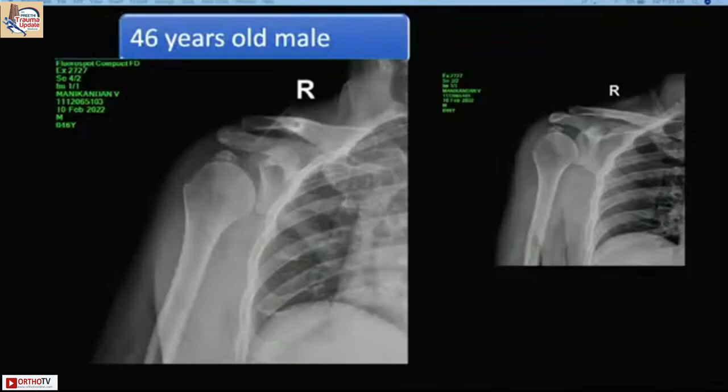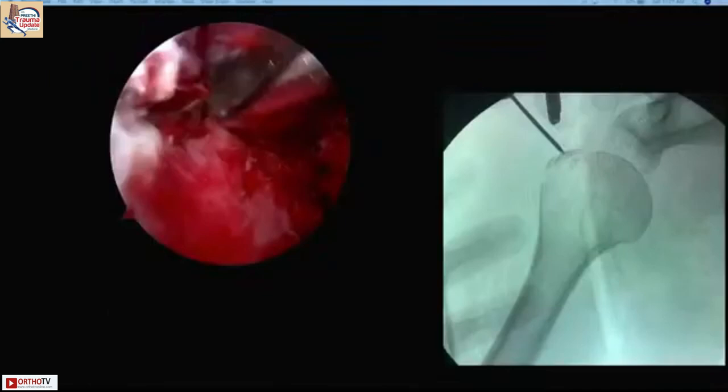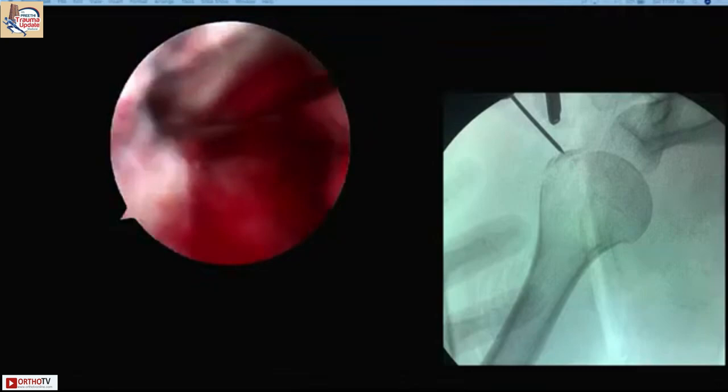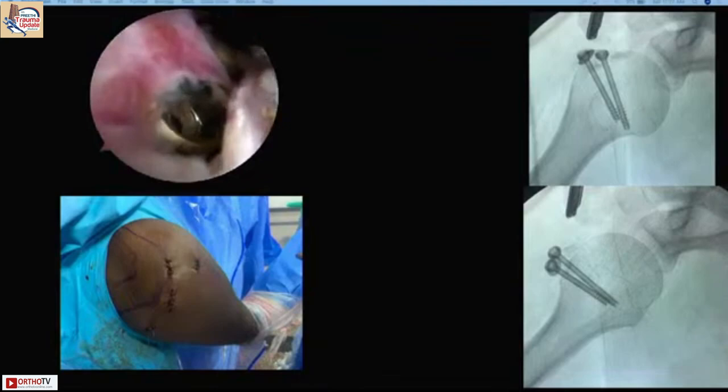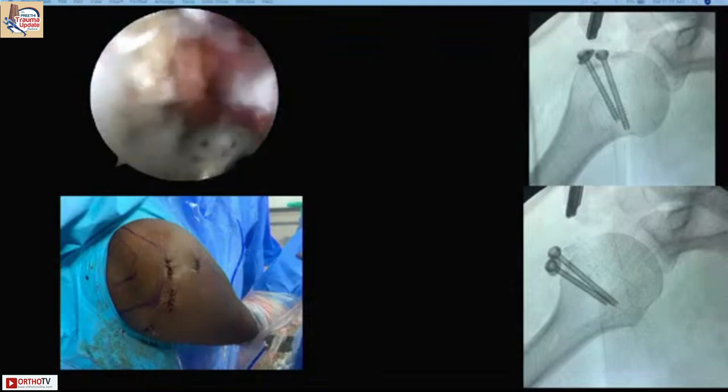In another patient, a 46-year-old male, a similar fracture pattern can alternatively be fixed with arthroscopically assisted cancellous screws with washers. This allows direct visualization under arthroscopy using 4.5mm screws with washers, giving very good reduction. These are the portals used for arthroscopic fixation in this approach.